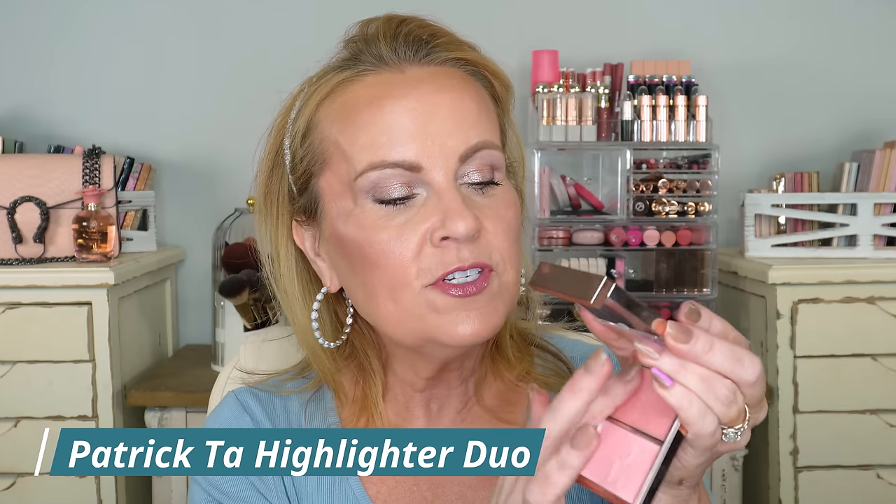Here's one I did not like — from Patrick Ta, his new highlighter duo with a powder on the bottom and a cream on top. The cream had that balmy, sticky texture I'm not a fan of. The powder had barely any payoff — it could almost work as a setting powder under the eyes, but it just didn't do it for me. Even though I'm a huge Patrick Ta fan and own basically everything else he's released, this one fell short.